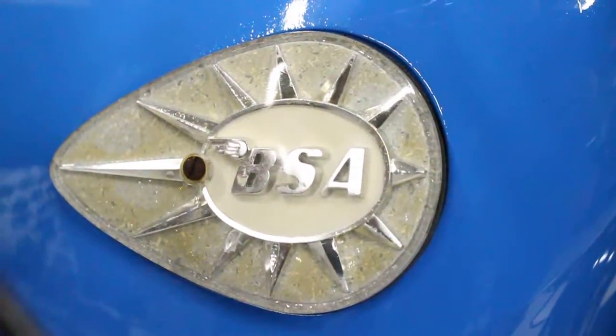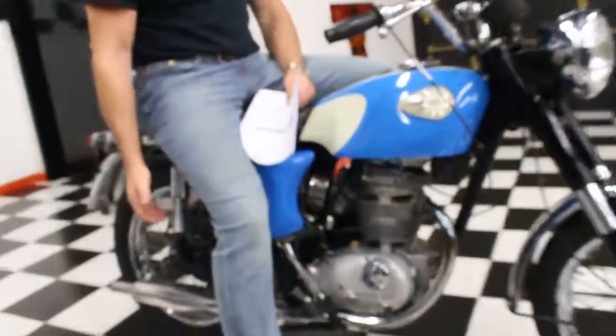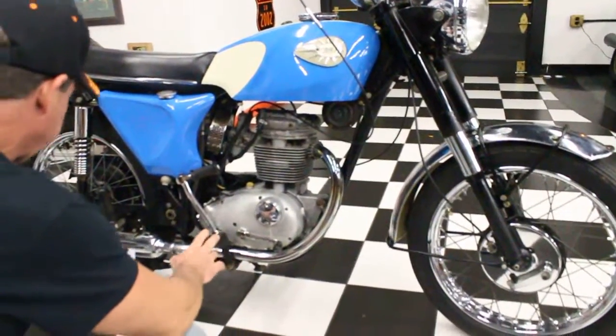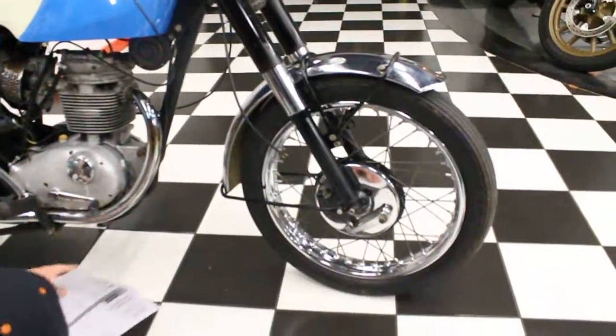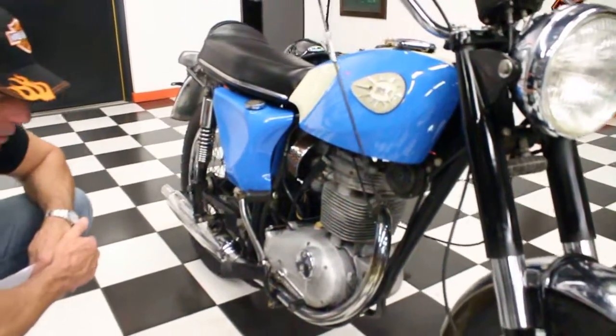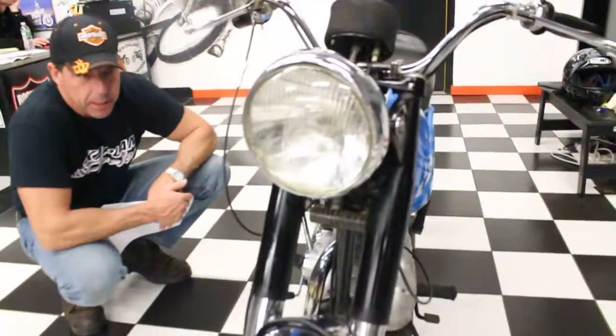The throttle cable is nice and smooth. It's got the air filter intact. The exhaust system is in great shape. The wheels are nice and straight. It doesn't appear to have ever been crashed. The pegs are in good shape. The exhaust pipe is in beautiful condition. BSA aficionados, go ahead and pipe in and tell us if I'm missing something here, but everything looks good to me on the bike.